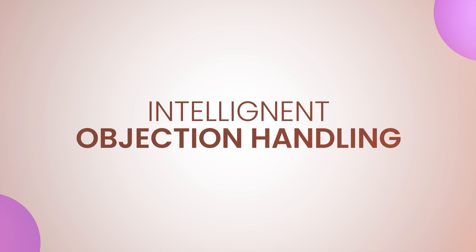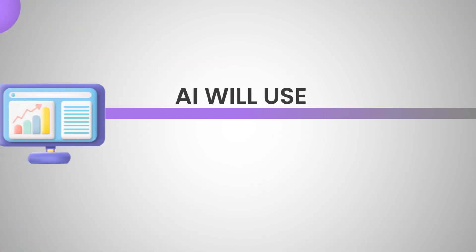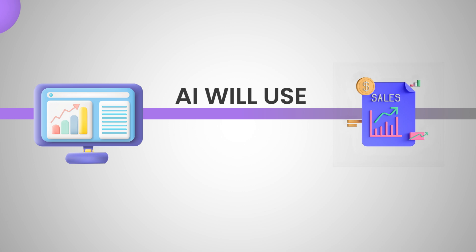First Quadrant also has intelligent objection handling. If your prospect disagrees with your pricing, the AI will use your company data and predefined sales scripts to handle the objection — and it will do that for any type of objection your prospect throws at you, saving you precious time and closing more deals.